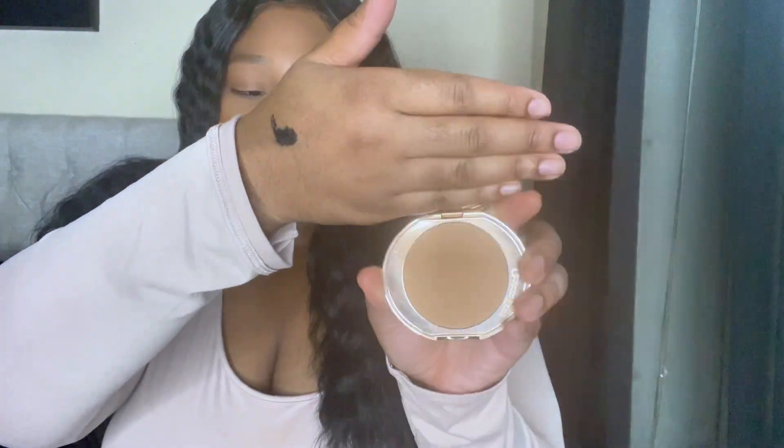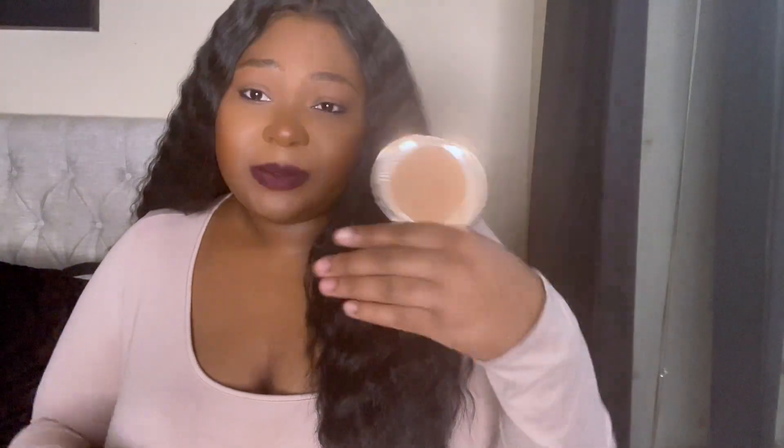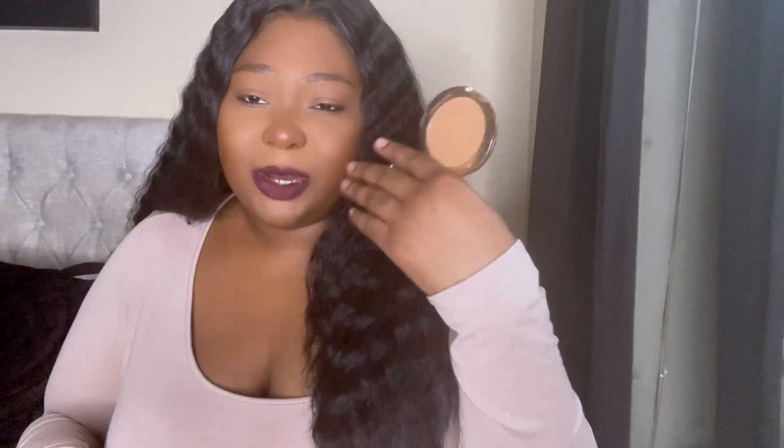I'm not the biggest fan of Charlotte Tilbury, and to be honest she needs to work on her shade ranges for women of color. This 3 Tan is almost the last shade — I almost didn't get it. I use it under my eye as a lighter powder to set my under-eye or highlighted area, not as an all-over face powder. I've heard good things about her bronzer too, but I still don't think she has a deep enough shade range.